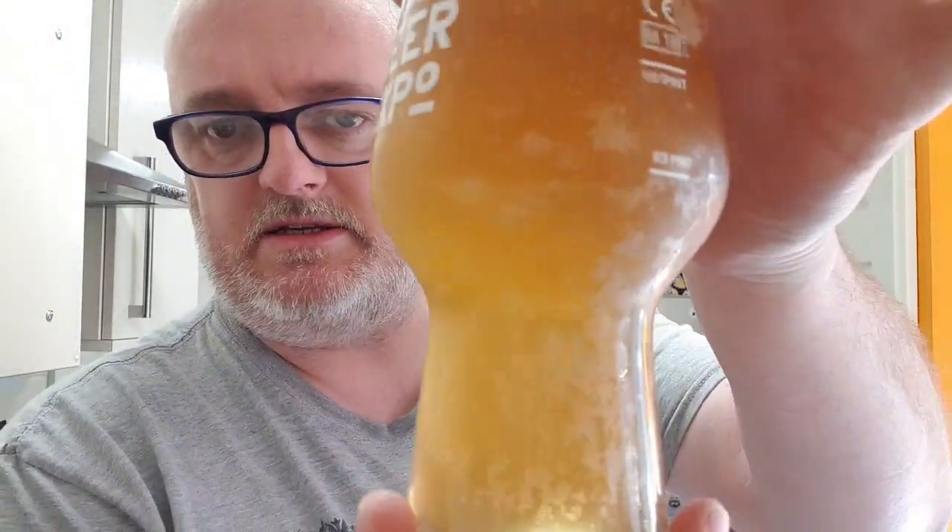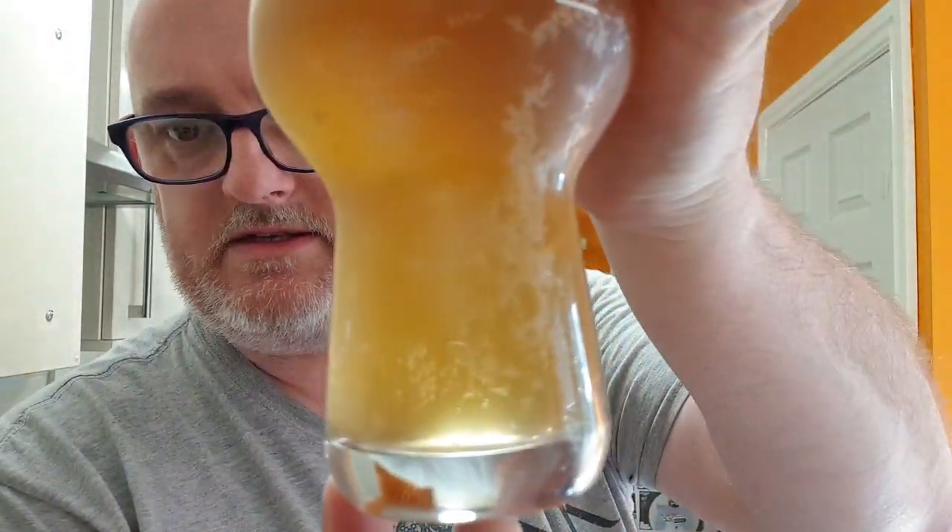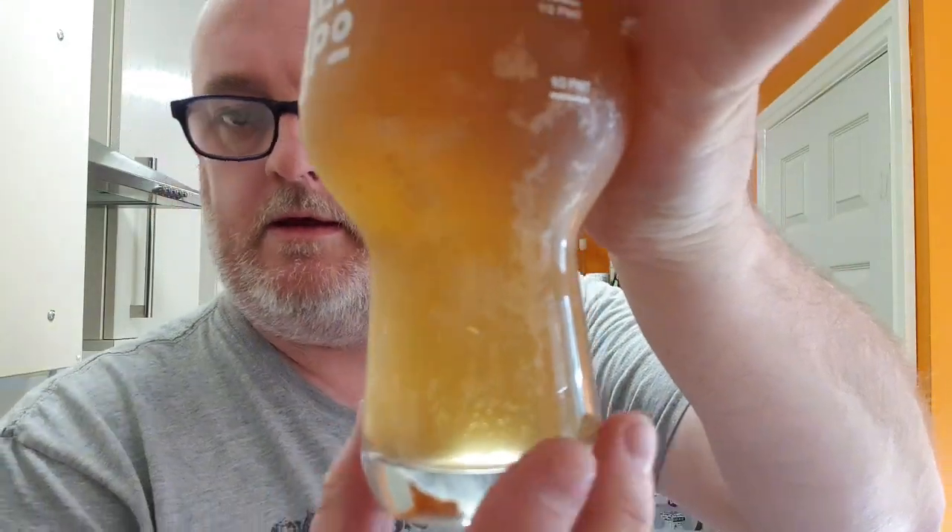Right, so beer in glass — what have we got? We've got ourselves a very hazy orange colored beer, nice bit of carbonation, sticking to the side of the glass. There's the light picking it up there. You've got two fingers of bright white, dense, compact, soapy-looking head. Looks great, it really does. This is just chilled, so if I'm going to enjoy this let's get a nose and see what we can smell.